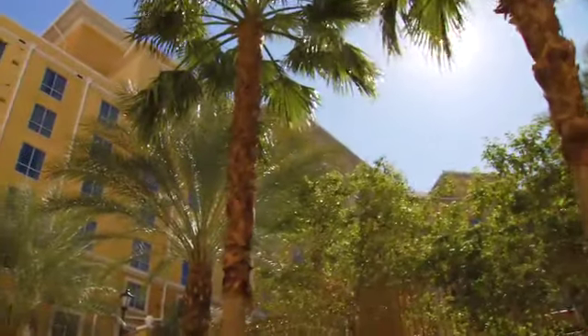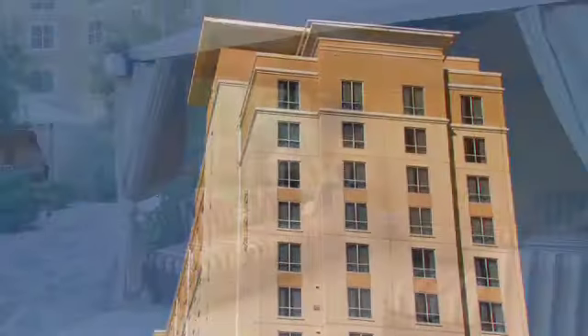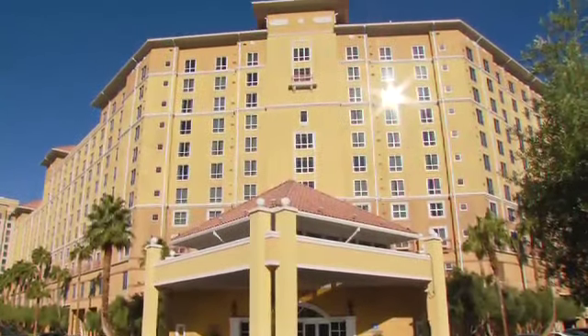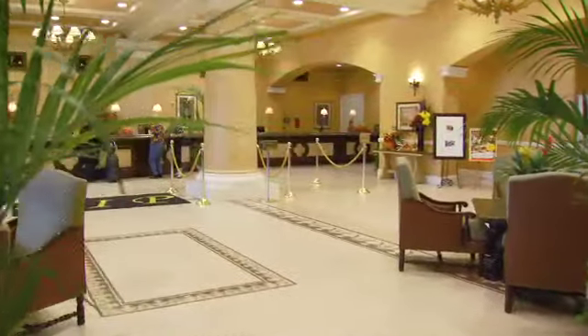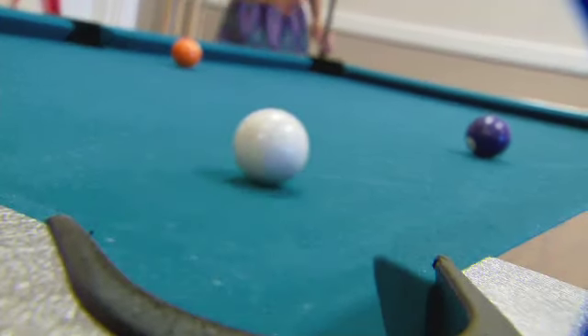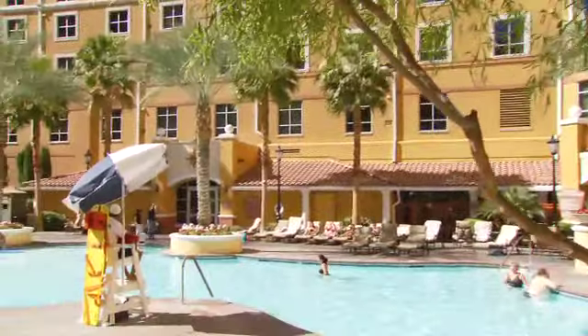A Tuscan-inspired resort of three beautiful towers, Wyndham Grand Desert lulls you with its calming beauty. Seemingly worlds away from the bright lights of the casino floors, this resort is really just a short trip from it all. Although with the wide array of activities and amenities offered at the Wyndham Grand Desert, you could have an amazing vacation without even thinking of the Strip.